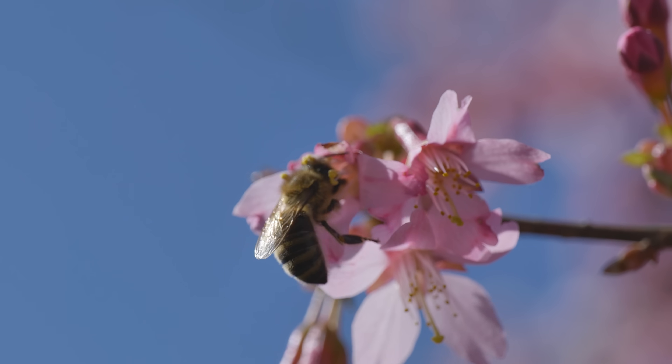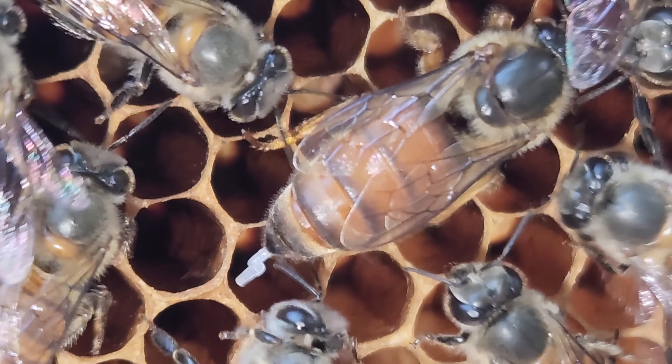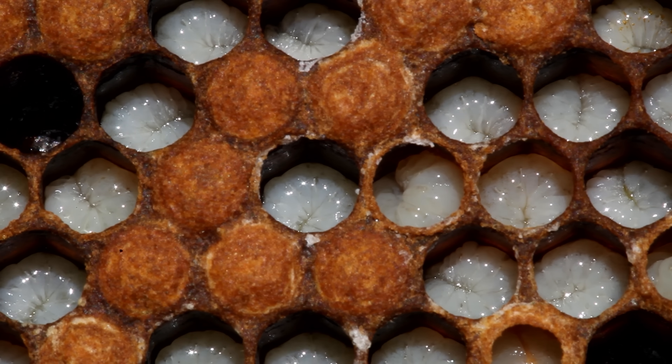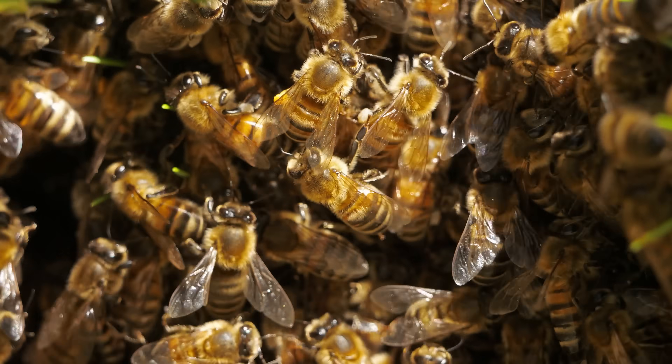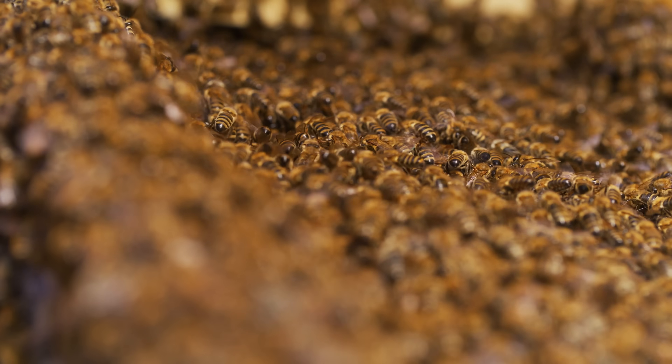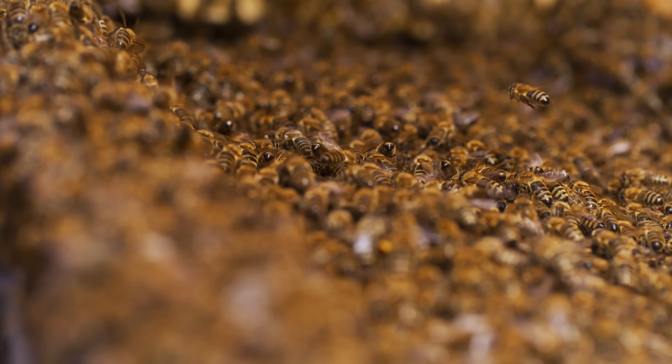Female workers, which are the only members of the colony who can sting, already don't get to reproduce — only their mom, the queen bee, gets to reproduce. Their job is to make sure their mom has as many babies as possible, and if it means dying to protect their mom and their siblings, that's a sacrifice they instinctively make. Colonies have thousands of honeybees, so losing a few workers to scare off an existential threat is more than worth it. The queen bee has a similar stinger structure to the worker bees, except she uses it to lay her eggs. Their ancestors used those structures exclusively for reproduction, but over time some species adapted to also use them as venomous hypodermic needles. Queens also have a stinger, but it's smaller, less barbed, and used mostly to fight other queens.